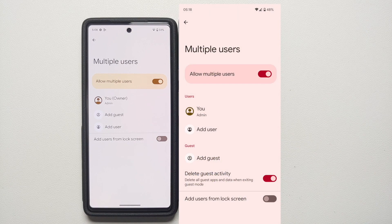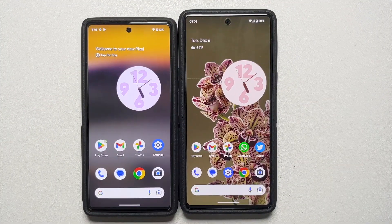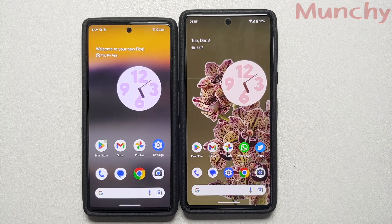Finally, in Settings > System > Multiple Users, on the December build you now have the option to delete your guest data, which was not present in the November build. Those are all the new features and bug fixes found in the December 2022 Google Pixel feature drop — if I missed any, let me know in the comments below.